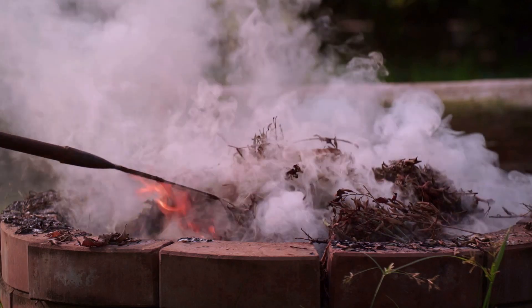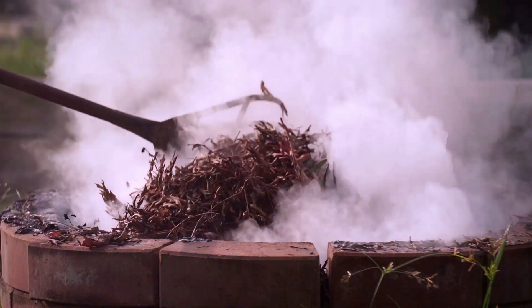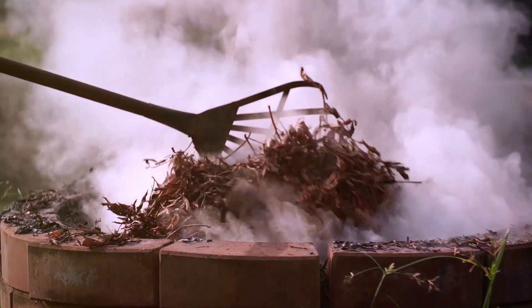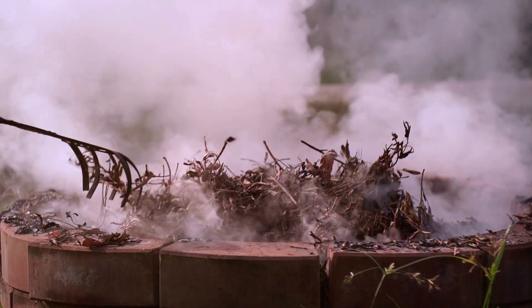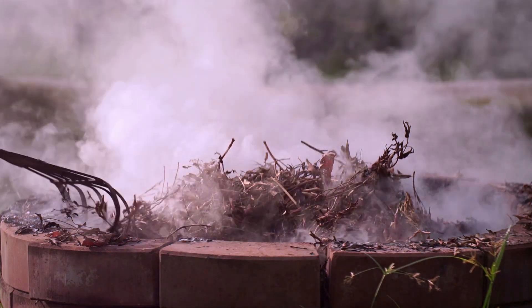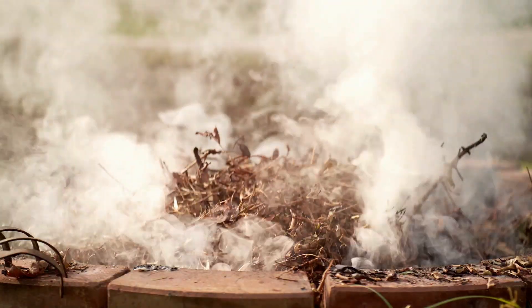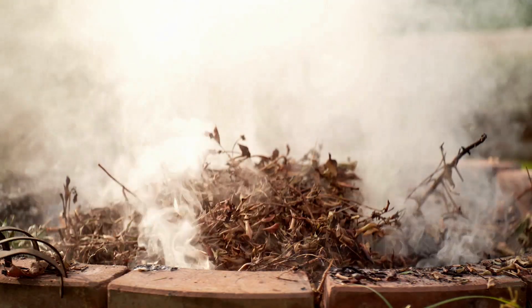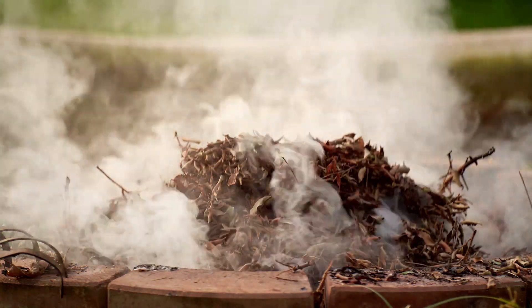The size of your compost heap, the materials you're composting, the ratio of green to brown materials, the level of maintenance, and the weather conditions all play a part in the speed of the composting process. Let's break it down a bit. When it comes to size, a larger compost pile heats up more effectively and decomposes faster. If your compost heap is too small, it may not heat up enough to break down the materials.